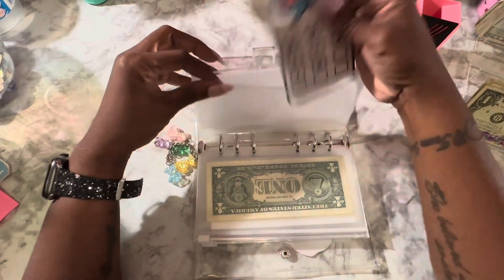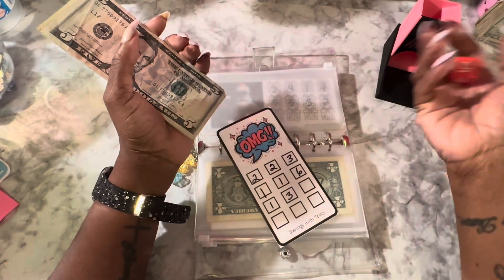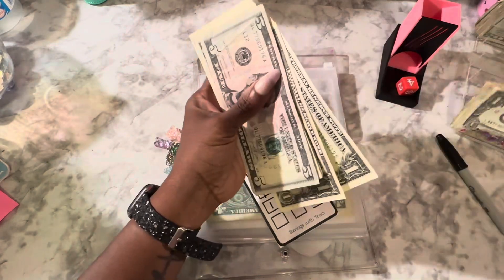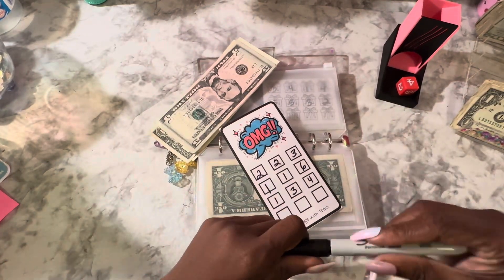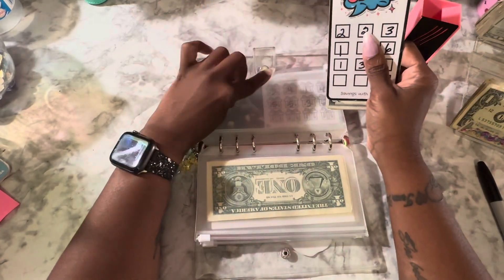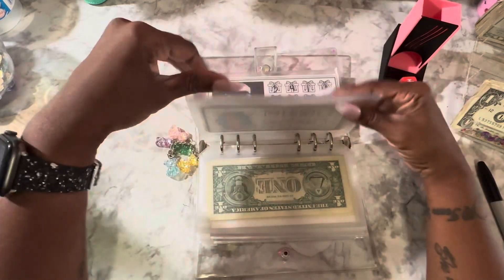This one is from Savings with Tracy. OMG. 4 — one, two, three, and four. This one is close to being done. I'm excited. I need some money to go somewhere else, y'all. I don't have that many savings challenges completed for this month since I missed a week.